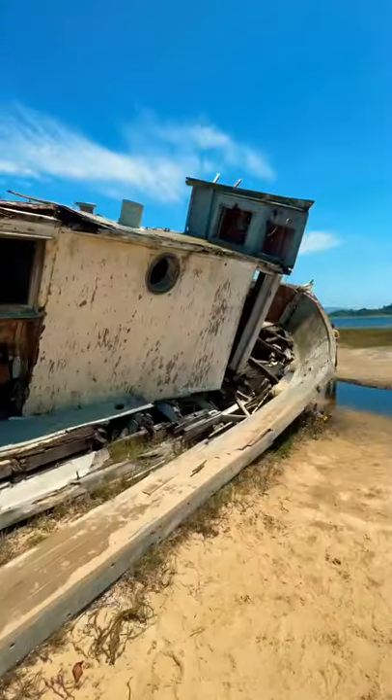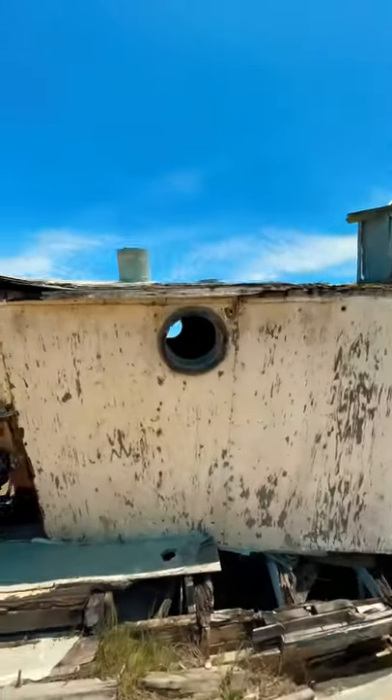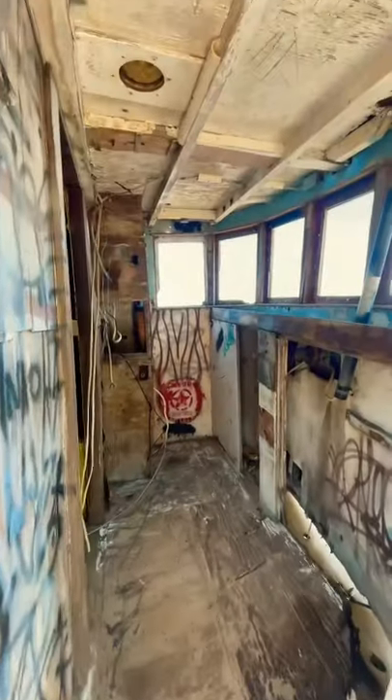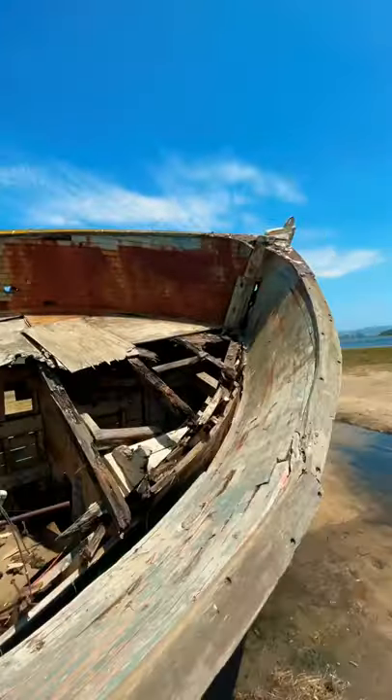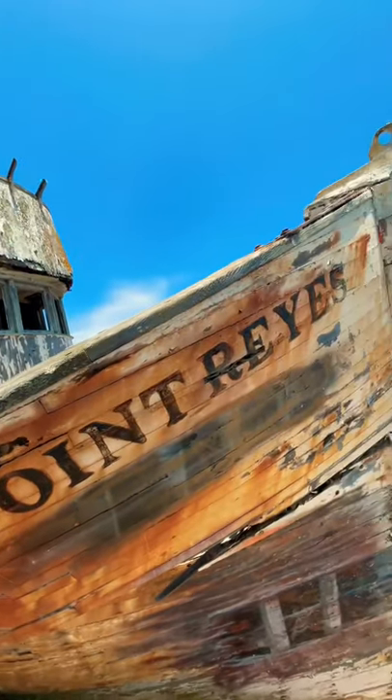This boat was built in 1944 and was used to transport soldiers during the war. It was later turned into a fishing vessel and sold to a local resident who had plans of fixing it up but never ended up fixing it. Back in 2016 this boat almost burned down by photographers, but I'm super glad it didn't because this thing is amazing.